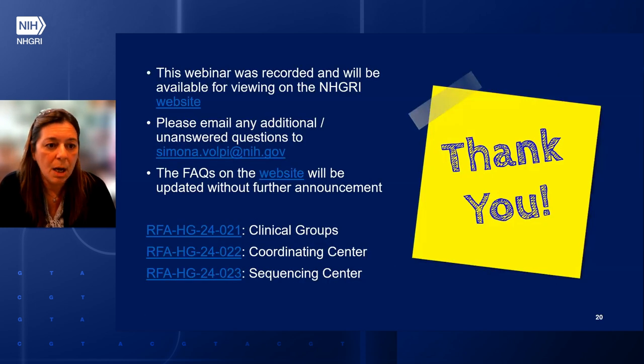Thank you. The webinar is recorded, so it will be available later on the NHGRI website. If you have additional questions, just email me. We are going to post the questions on the webpage where you registered. These are the RFAs for the clinical groups, coordinating center, and sequencing center. With this, we can stop the presentation and take questions.